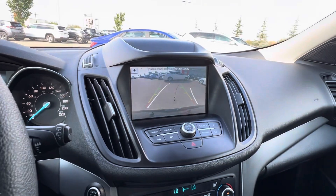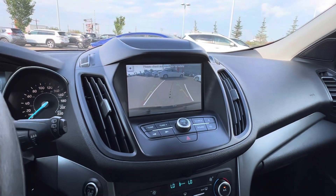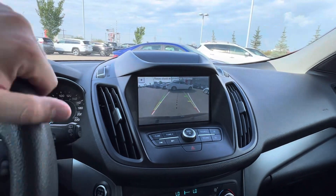And then you have your backup camera with predictive lines, so the white lines are showing where you're headed while you steer the wheel.